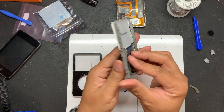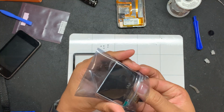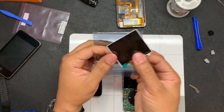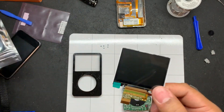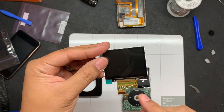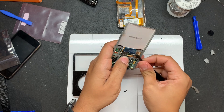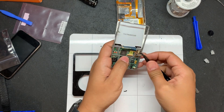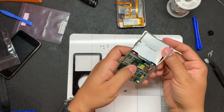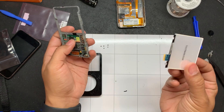Now I want to make sure that the replacement screen I ordered is exactly like the OEM screen, so just compare the ribbon cable and the size. After verifying it's the same, go ahead and remove the cable for the screen. There are no tabs holding it down — it should just come right off.